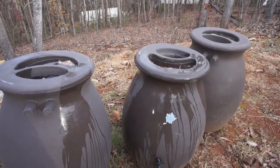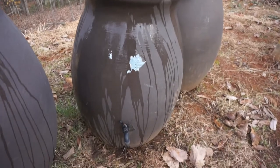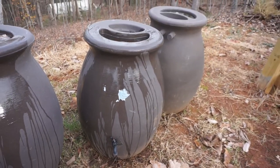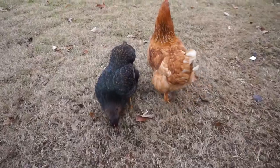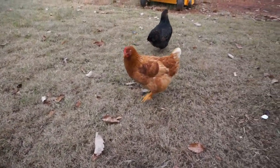Next up: rain barrels. These were actually gifted to us — I believe they come from Home Depot, but there are many other varieties. They basically collect rainwater and have a spigot so you can connect your hose. You can use it for the garden, or like us — we have chickens that run free — we put out water for them, so this will be a great sustainable alternative for us.